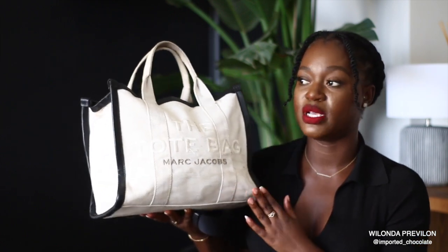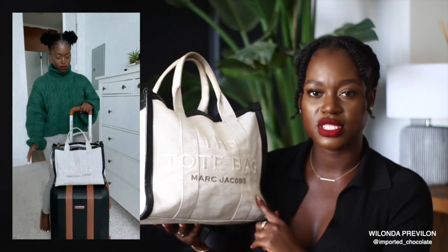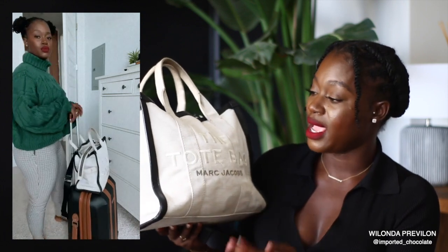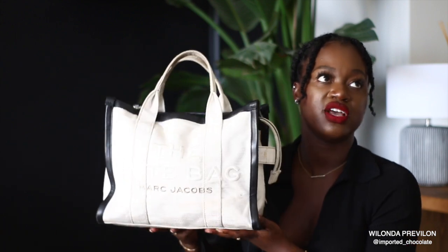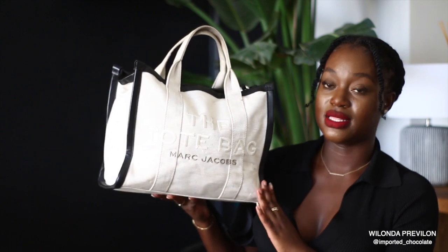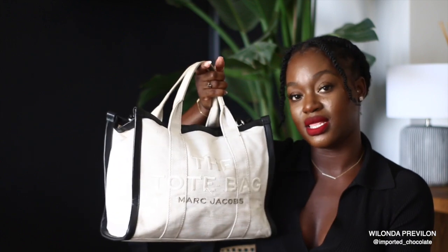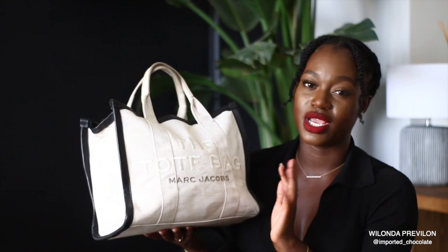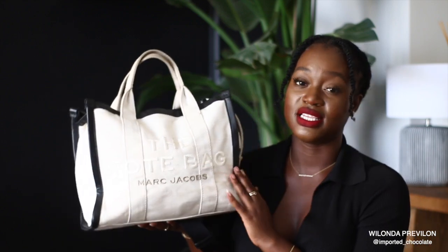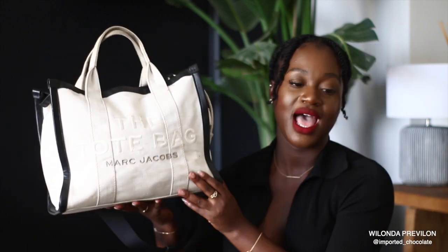I initially got this during COVID for travel — it would have been a personal bag for me to carry on flights. I did end up going to Mexico with this tote and it was very durable. It's still durable. I haven't had any problems with it. It's a beautiful tote. I know this was a limited edition when I first purchased it off of Farfetch. I'm not sure if they still have it available. It's in the size small. I ended up getting the next tote I'm going to show you, so I decided to make this my domestic travel tote. I could easily fit my laptop in here.